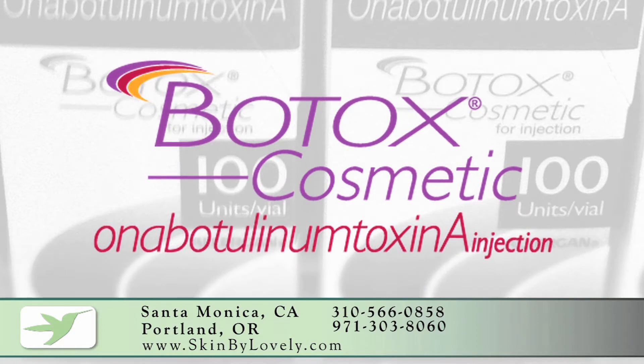Hi, I'm Brittany White. I'm a Family Nurse Practitioner here at Skin by Lovely, and I'm here today to talk to you about some other indications for Botox. Contrary to popular belief, most people just think that Botox is out there for cosmetic reasons, but Botox is actually the most studied drug on the market with a total of 10 FDA labeled indications.